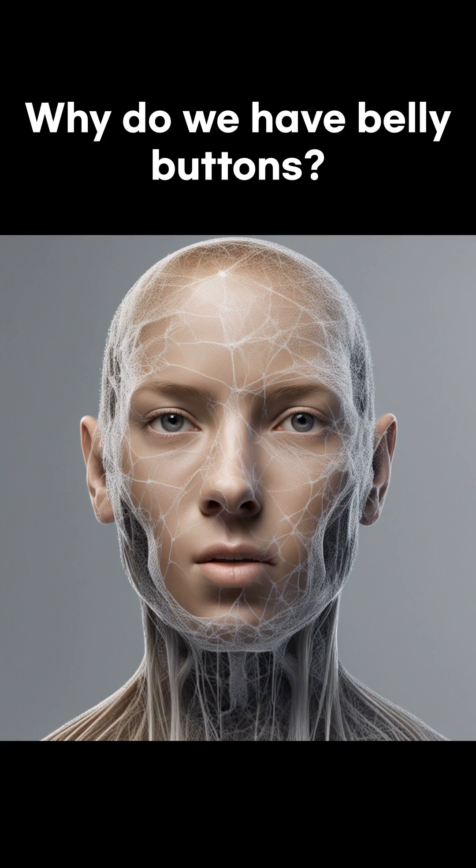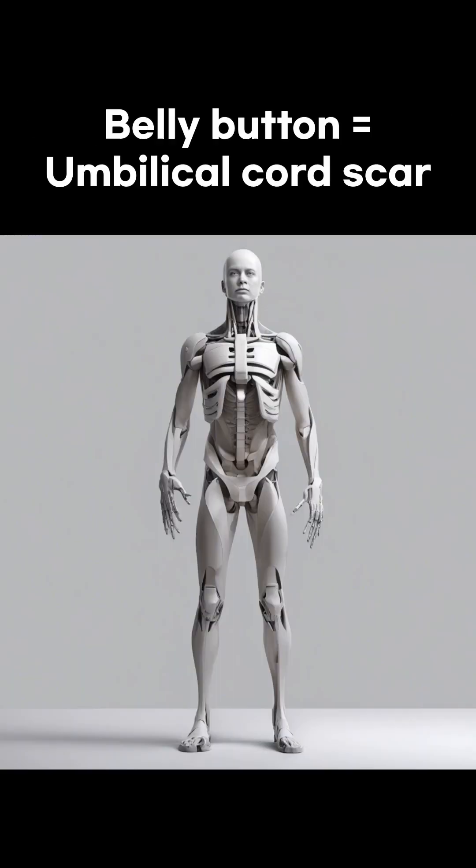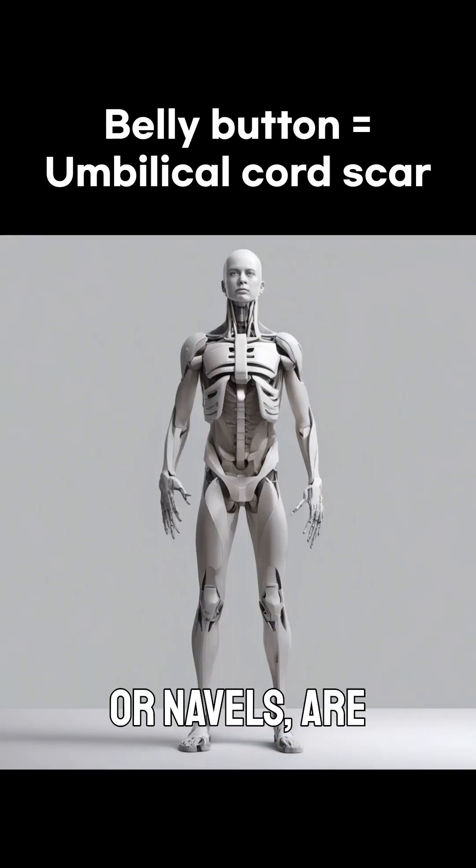Ever wondered why we have belly buttons? Let's dive into this curious little feature of our bodies. Belly buttons, or navels, are actually scars left from where the umbilical cord was attached.